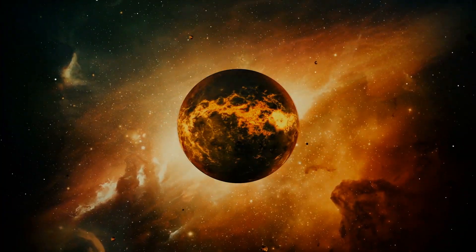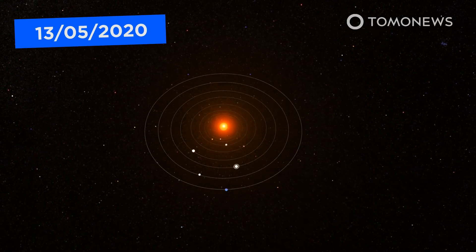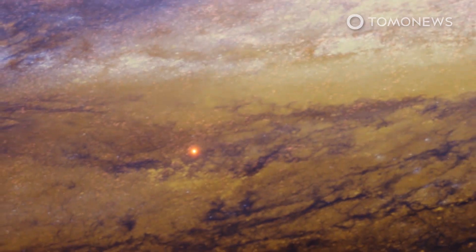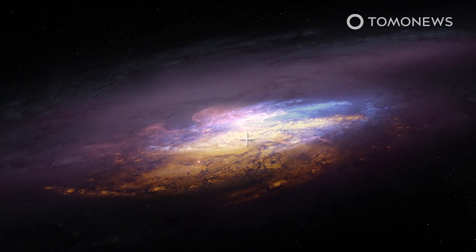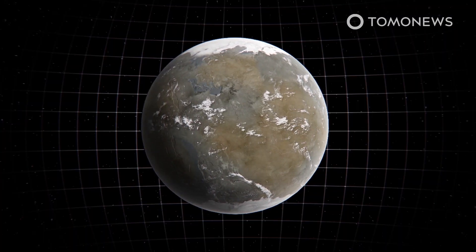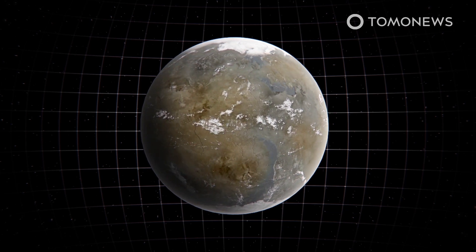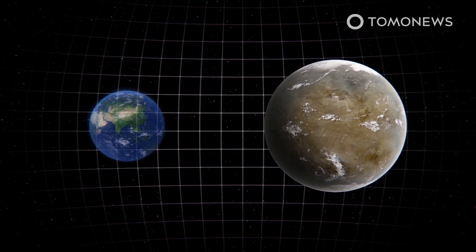Here's a planet we might be able to move to, if we make it past 2020. Astronomers from the University of Canterbury in New Zealand have discovered a new super-Earth orbiting a star located near the Milky Way's galactic bulge, a dense region of stars in the center of our galaxy. This rare super-Earth is 25,000 light-years away, and is one of only a handful among the 4,000 known exoplanets to be similar to Earth in both size and orbit.